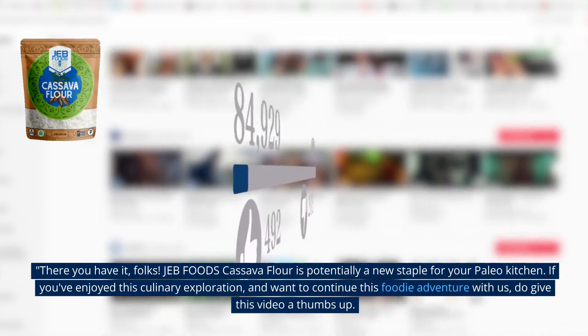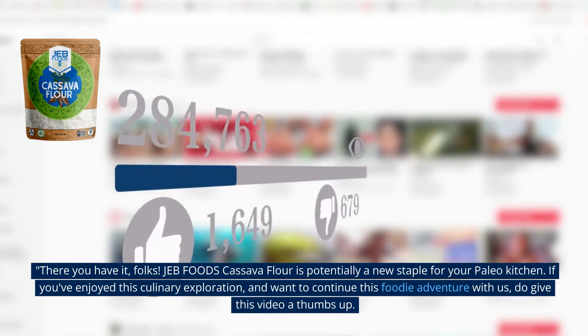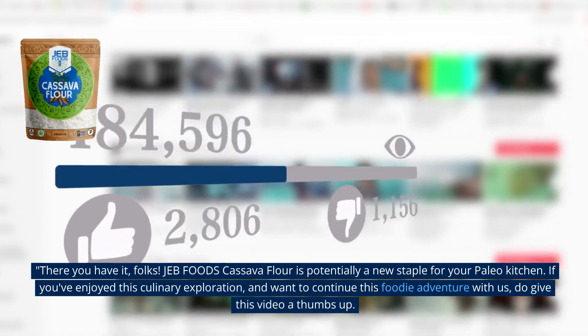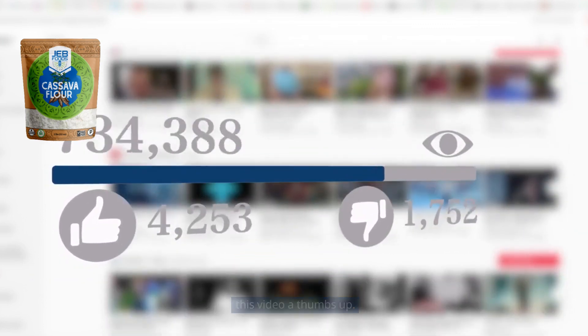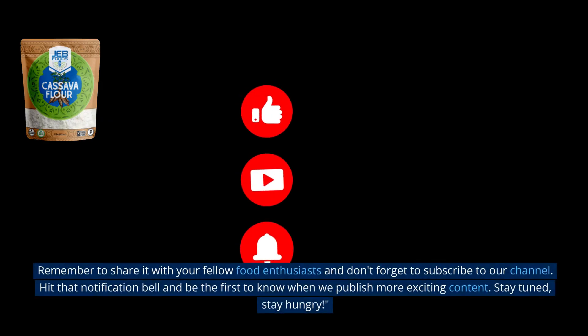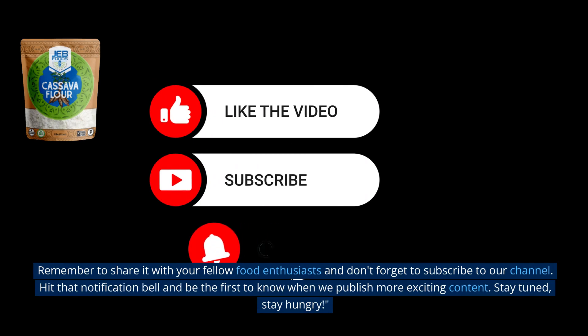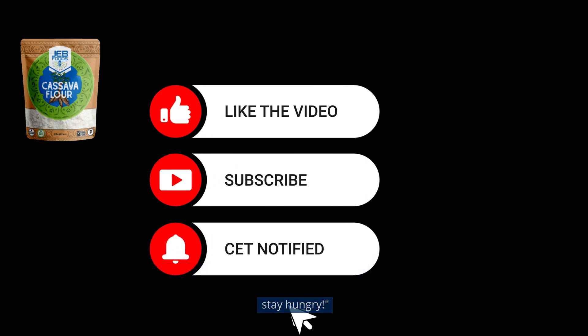There you have it, folks. Jeb Foods cassava flour is potentially a new staple for your Paleo kitchen. If you've enjoyed this culinary exploration and want to continue this foodie adventure with us, do give this video a thumbs up. Remember to share it with your fellow food enthusiasts, and don't forget to subscribe to our channel. Hit that notification bell and be the first to know when we publish more exciting content. Stay tuned. Stay hungry.